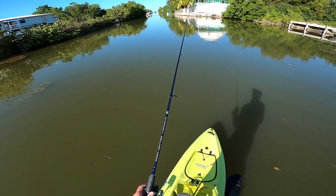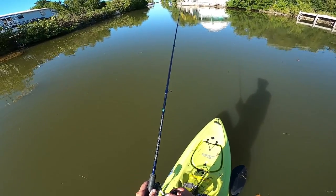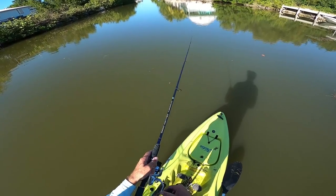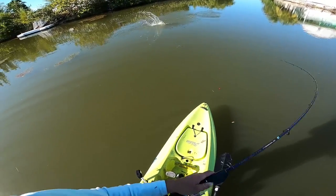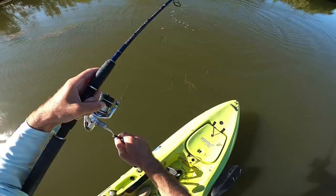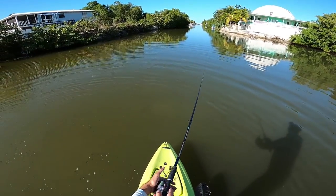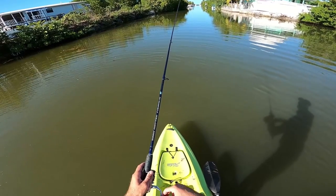I saw some rolling right there, and what's good is this water's a little murkier than the first time I fished here — it was like super clear. Being that it's murky, it might help us trick these fish a little easier. There we go, first cast — tarpon! Oh dang, couldn't keep them hooked. I'll try that one more time, and if we lose them again, that'll be another reason to use the live bait with a circle hook.